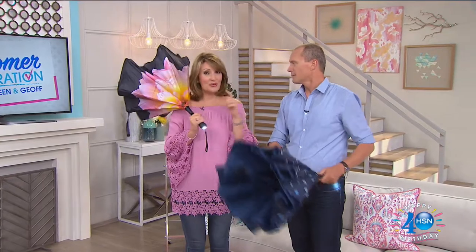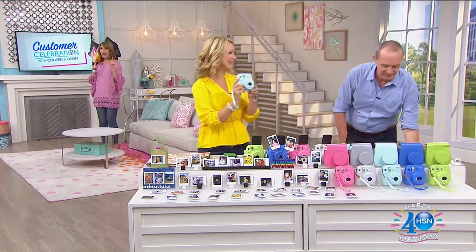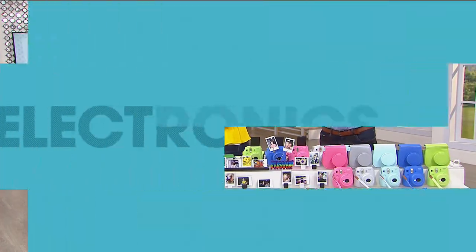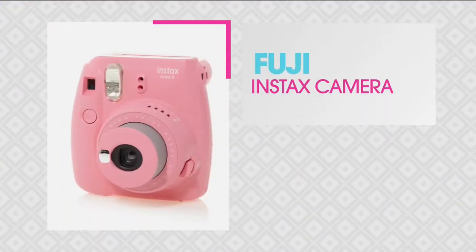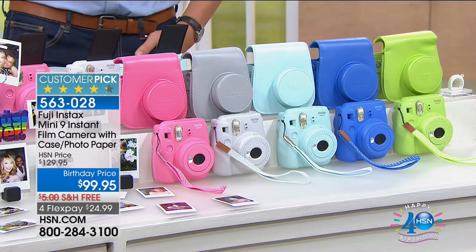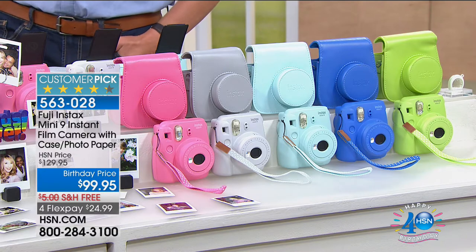I'm going to head outside because we have Better Brella coming up. But first things first, Jeff is going to get our party started with Lori Leland — the coolest camera from Fuji coming up first. It's going to be raining outside — matters not. To capture every single moment, the Fuji Mini was voted the number one product. They love it. But we've upgraded for the birthday celebration.